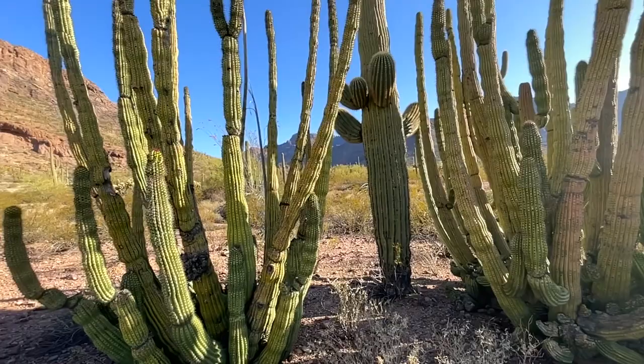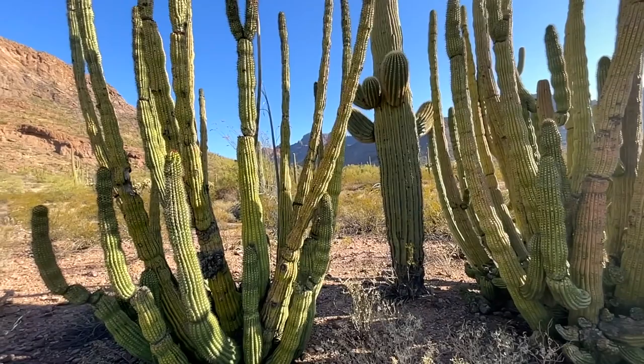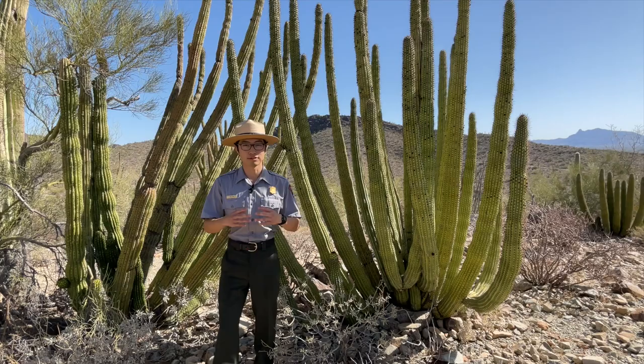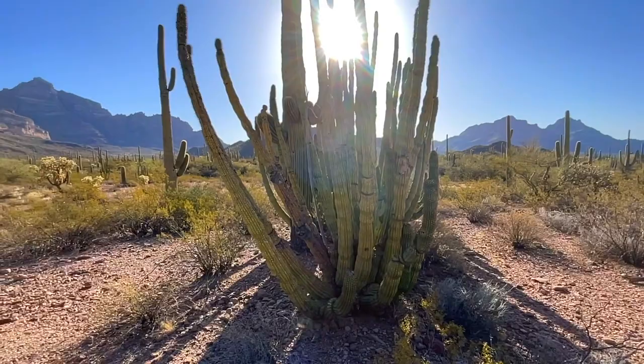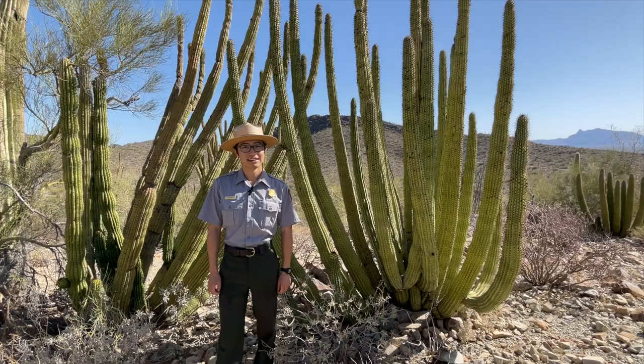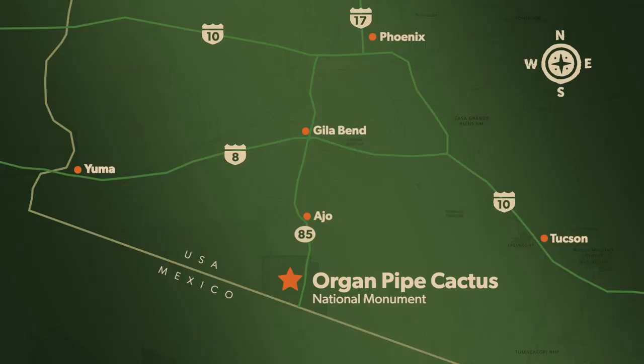Organ Pipe Cactus National Monument was established in 1937 by President Franklin D. Roosevelt to preserve over 330,000 acres of a representative part of the Sonoran Desert that is also home to the Organ Pipe Cactus. This monument is located along the southern borders of Arizona.